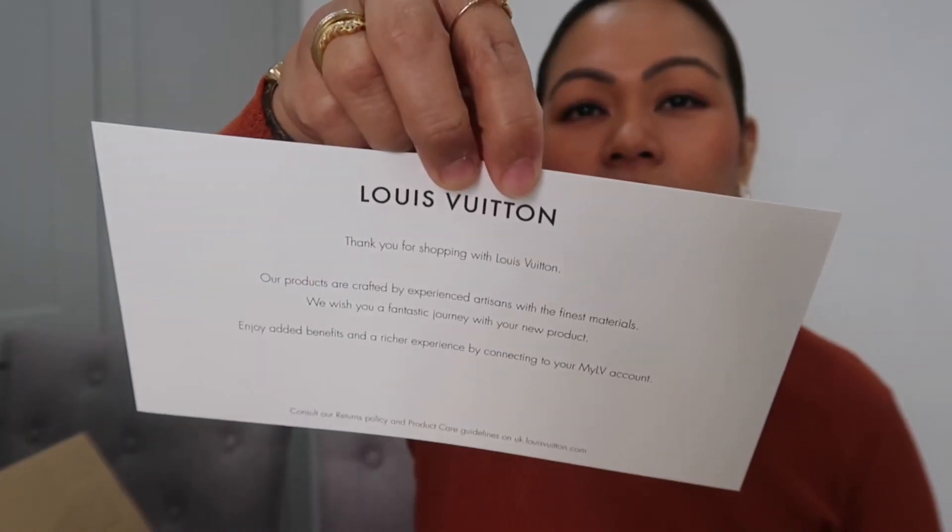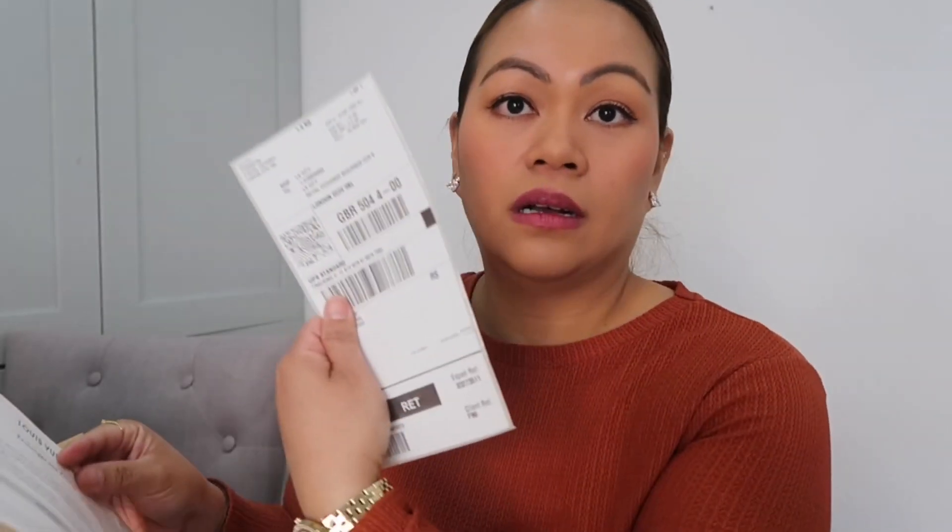There's a card that says 'Thank you for shopping at Louis Vuitton,' with exchange and return details. There's no physical receipt, but it's definitely on my email — you can print it out if you need a receipt.